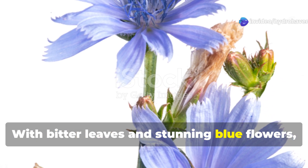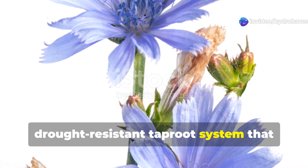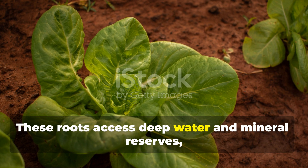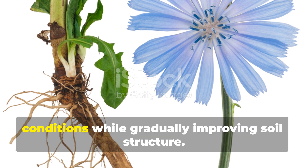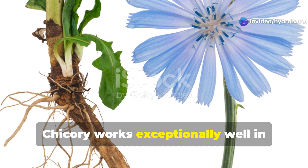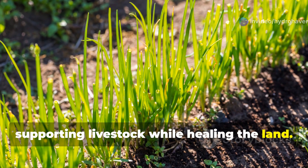With bitter leaves and stunning blue flowers, chicory's agricultural value lies in its drought-resistant taproot system that breaks through compacted soil layers. These roots access deep water and mineral reserves, supporting the plant through extreme conditions while gradually improving soil structure. Chicory works exceptionally well in pasture renovation mixes, supporting livestock while healing the land.